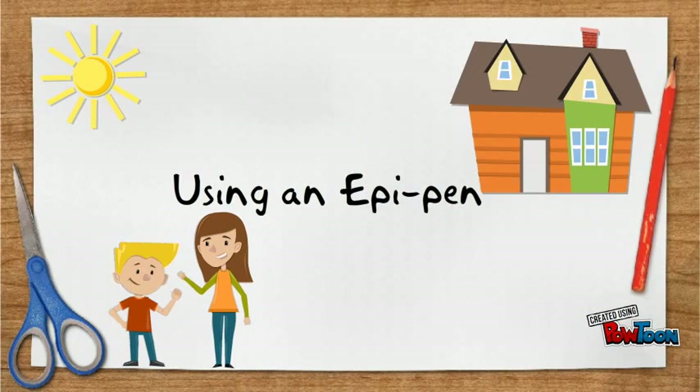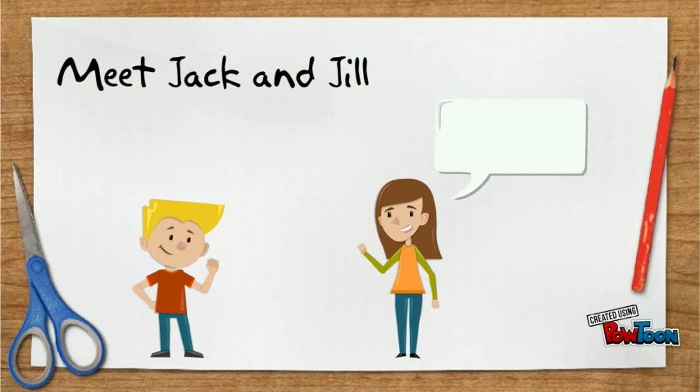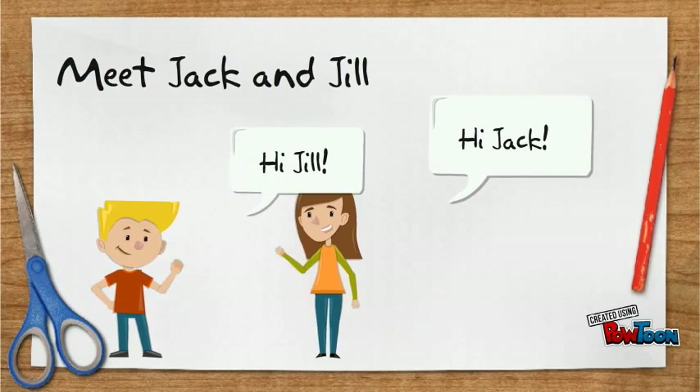Using an EpiPen. Me, Jack and Jill. Hi, Jack. Hi, Jill.